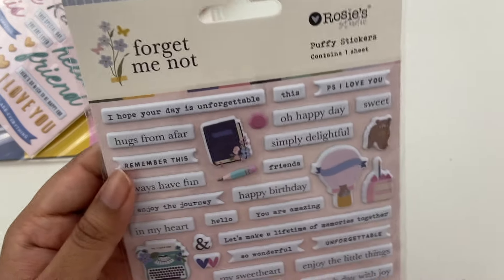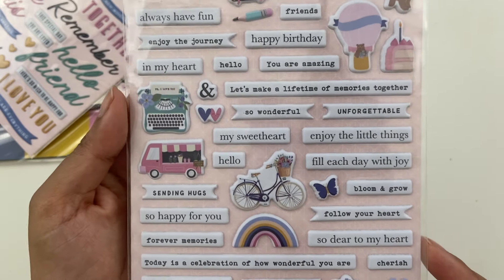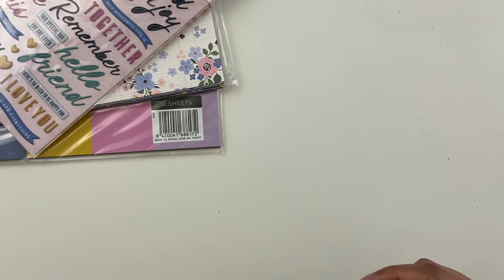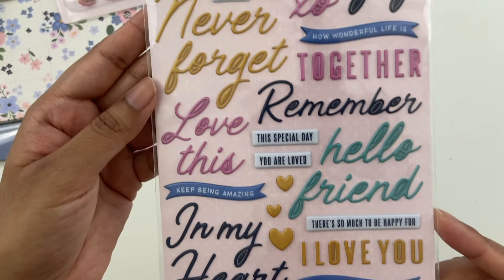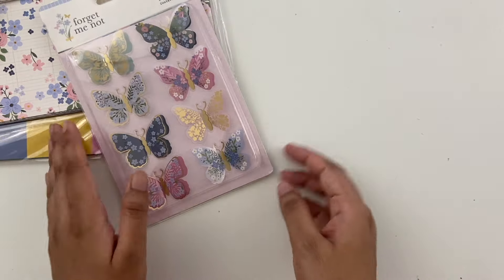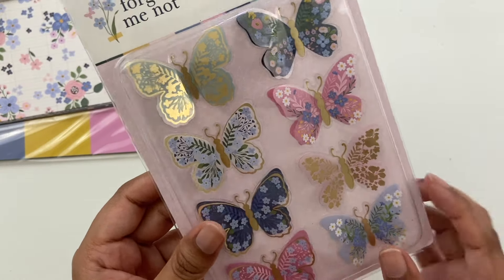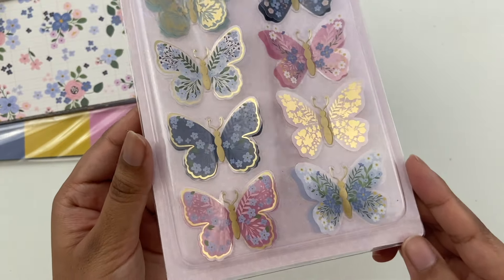And then these are the puffy stickers — loads of phrases here for all kinds of usage. A little mouse here and some small little puffy stickers, but mostly phrases. Another phrase pack here, another puffy stickers pack — phrases, a little bit more cursive. And then I love this little butterfly pack. It's a sheet of butterflies that are like two layers and the wings kind of pop up. Really, really pretty — there's a little gold foil in here. Very pretty.